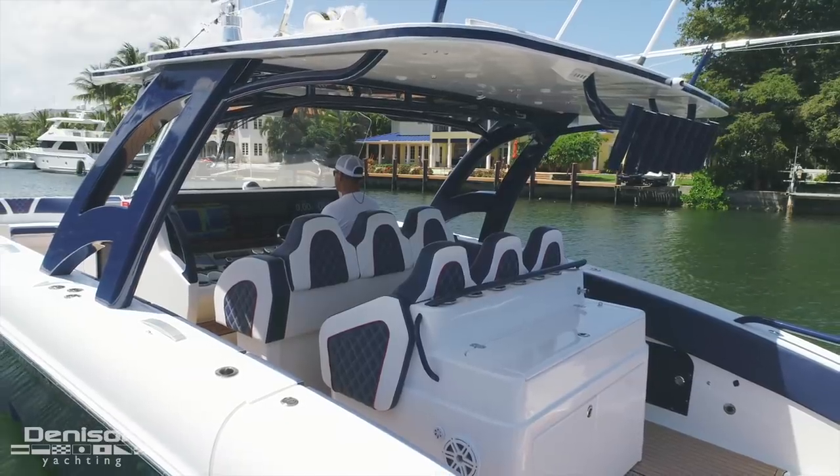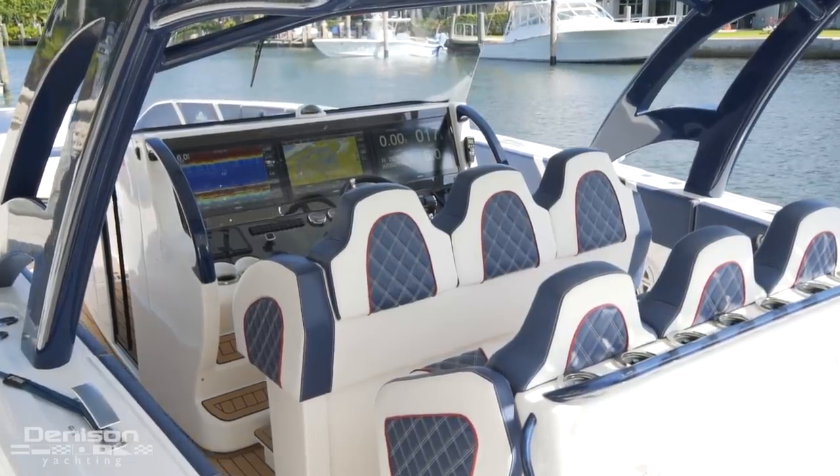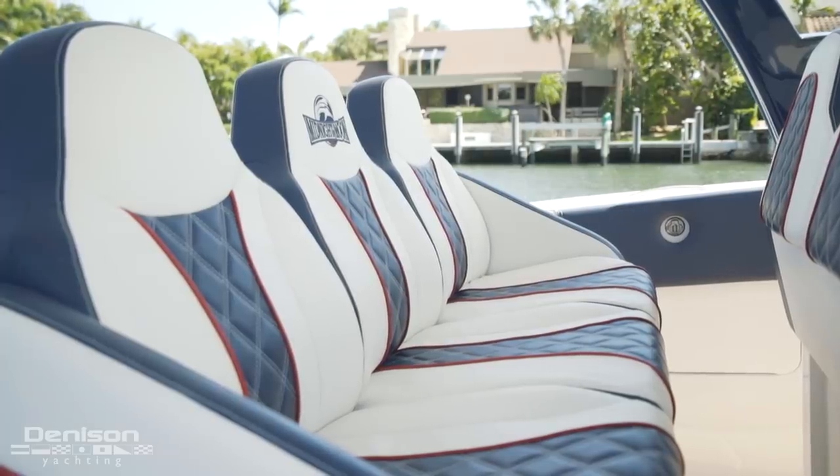The primary seating space is found midship. Aft of the helm are two rows of substantial, comfortable seating. These intricate and durably stitched seats are designed to make you feel safe, and they do just that.